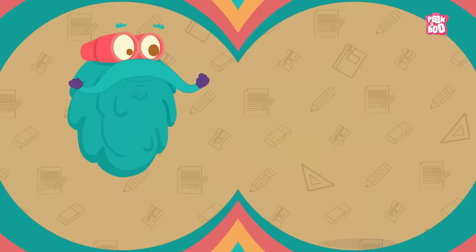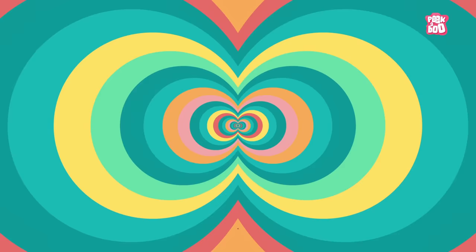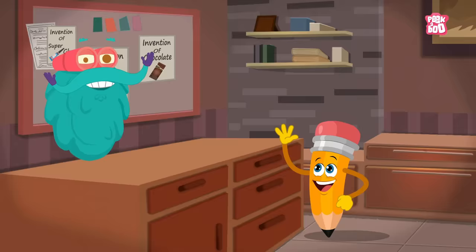Trivia time! In the HB scale, H stands for hard and B means black. Graphite has been derived from the Greek word "Graphene", which means to write. So friends, where was graphite discovered? Till the time you rack your brain to come up with the right answer, I'll go make some sketches. Tune in next time for more fun facts. This is us, zooming out!